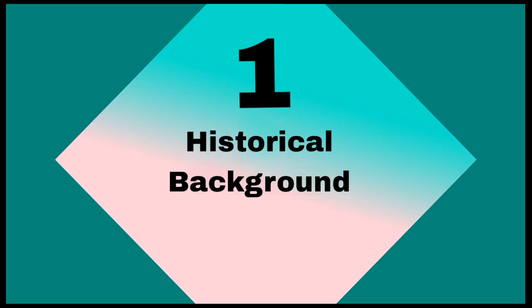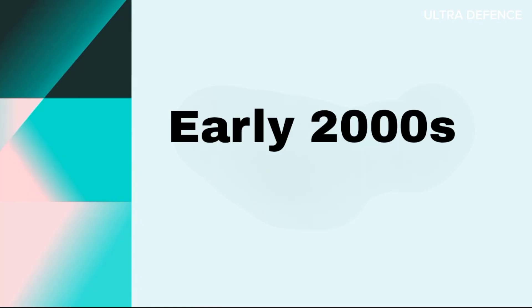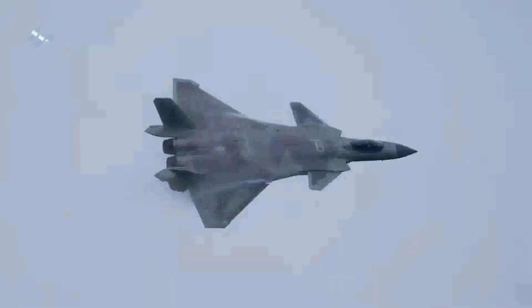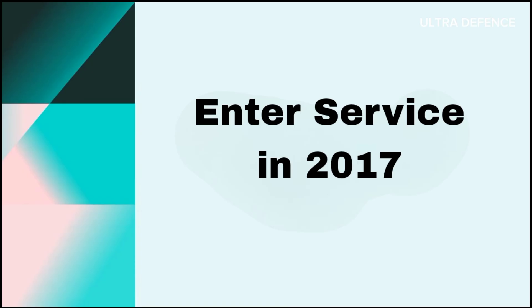Historical Background. The Chengdu J-20 development began in the early 2000s, with its maiden flight in 2011 and public debut at the 2016 Zhuhai Airshow. It officially entered service with the PLA Air Force in 2017.